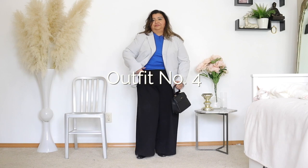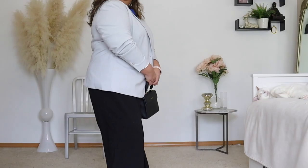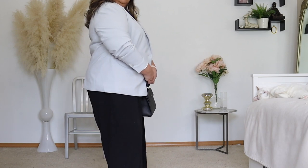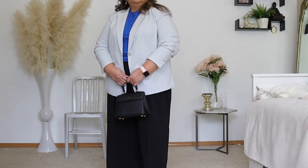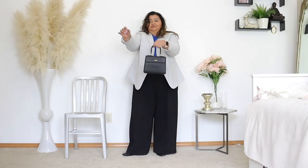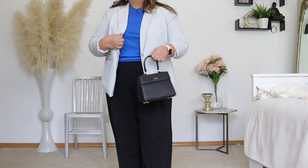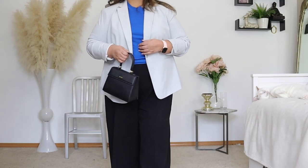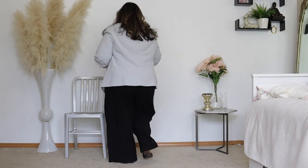For outfit four, I had to venture out to go shopping, so I decided to dress for warmth and comfort because it was a chilly day. I am wearing my gray blazer from H&M, my silk blend crew neck sweater from J.Crew, and my black wide leg pants along with my little Mateo bag. I really loved this outfit — I felt so pulled together and yet very comfortable to go shopping.